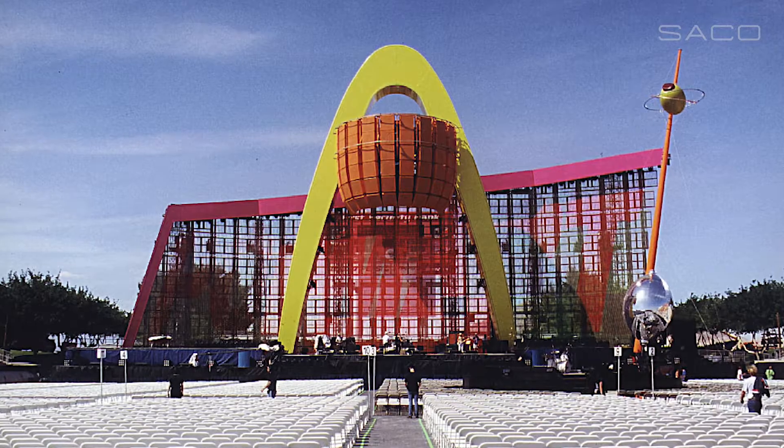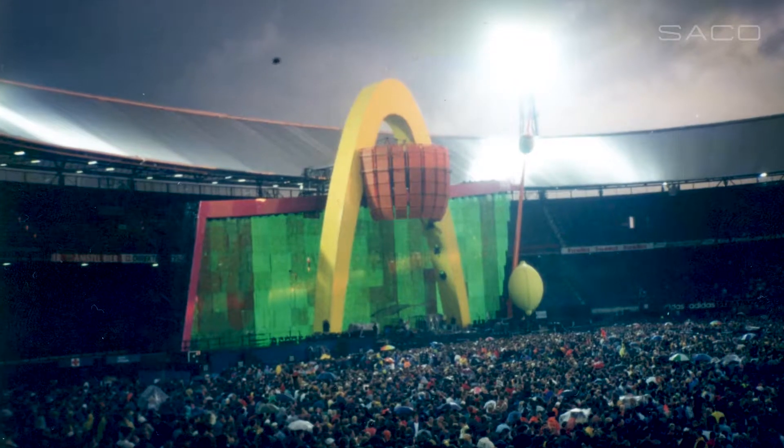When we did the U2 screen, it was not a small screen — it was 50 feet by 150 feet. First time any video screen that size.